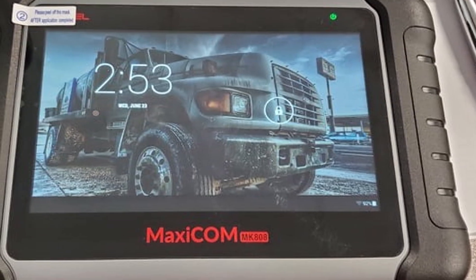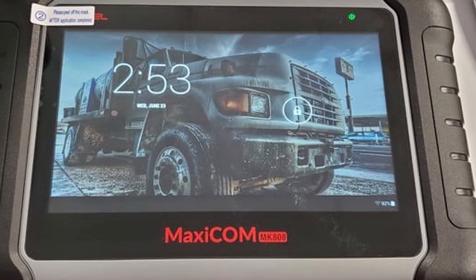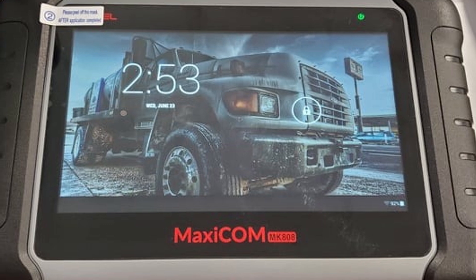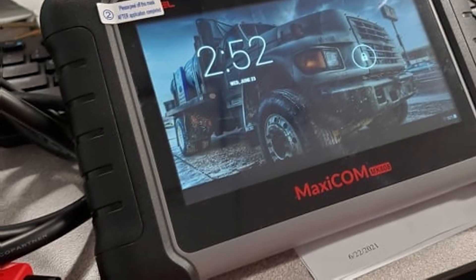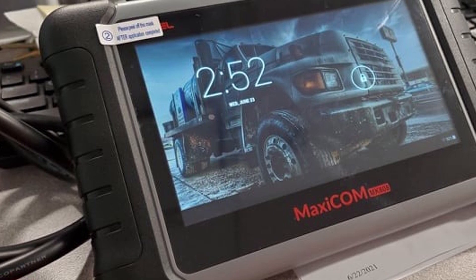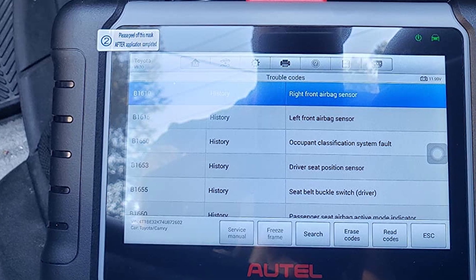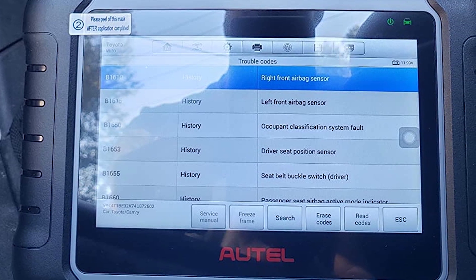The durability of the MK808 is evident in its robust housing, ensuring it stands up to daily use. This scanner supports extensive vehicle coverage, making it effective for diagnosing a wide range of makes and models. With features like Autel VIN technology and extensive OBD2 functions, the MK808 is a valuable tool for any automotive technician.